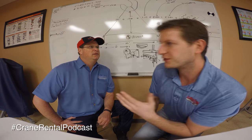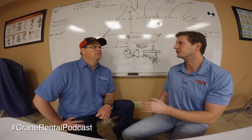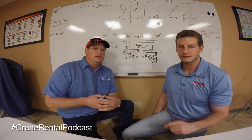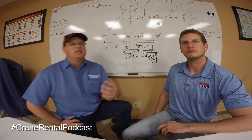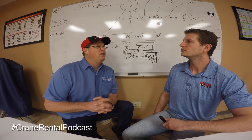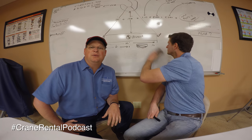You need experience whether you have the certification card or not. These are highly advanced, very expensive pieces of equipment with a lot of responsibility and a lot of potential to do harm. Having an NCCCO doesn't make you an operator — but it's an important step and part of the process.